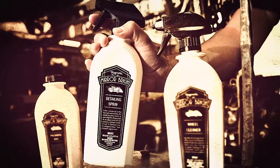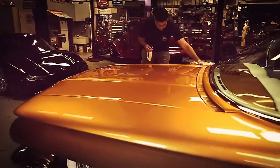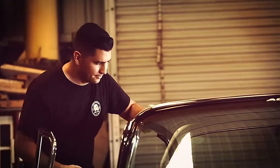Mirror Bright Detailing Spray is like a personal butler for your automobile, both inside and out. It excels at removing dust, fingerprints, and even bird droppings from paint.